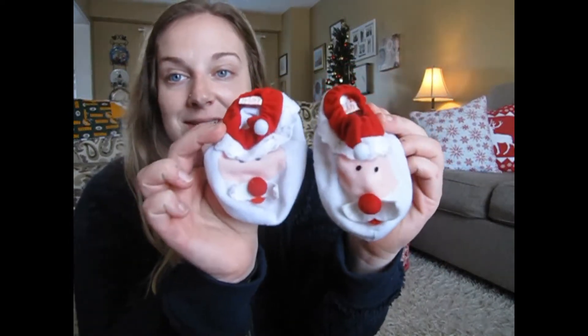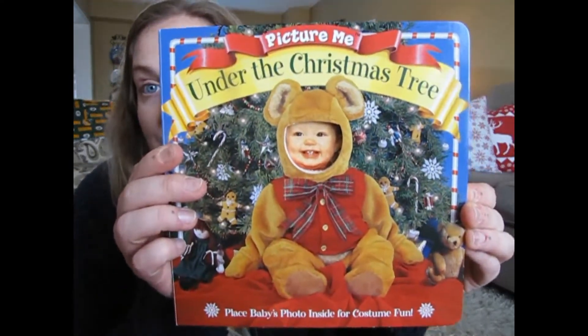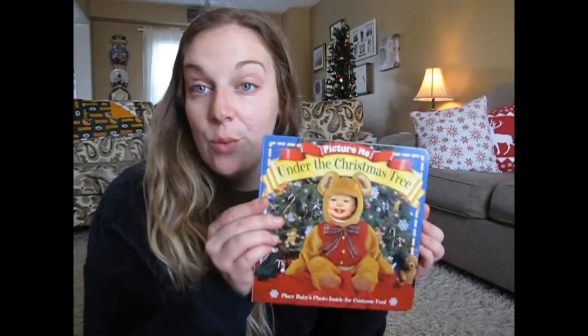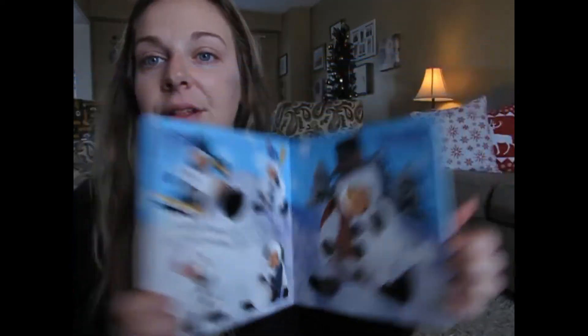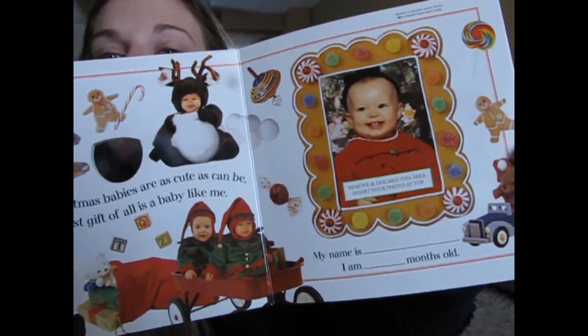These slippers are from when I was a baby and they're gonna fit Wyatt this winter — they're cute little Santa slippers. I also got this book from a girlfriend; it's one of those books where you put their picture in and it's their little face throughout. It came in a three-piece set and she gave me one of them — the three-piece set was $10. I've just kind of laid everything in there piece by piece.